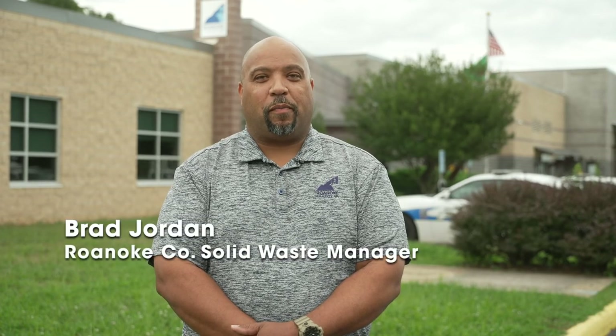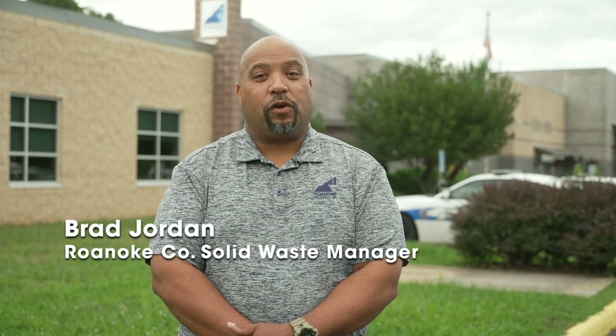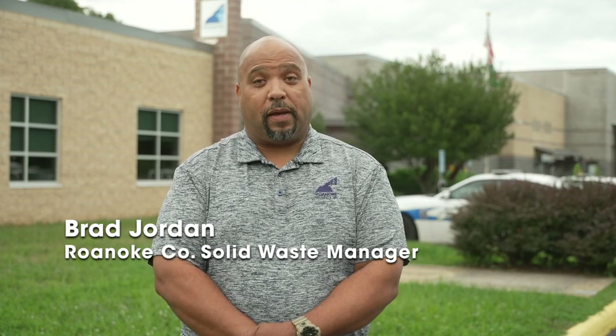I'm Brad Jordan, Solid Waste Manager for Reno County. For large items that don't fit in your trash bin or yard debris, we offer collection every other week. We know that guidelines and schedules can be difficult to understand, so this short video will provide you with some helpful tips.